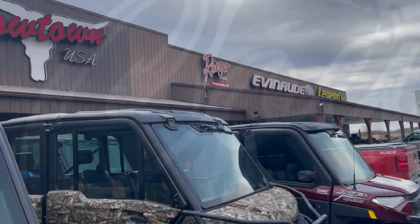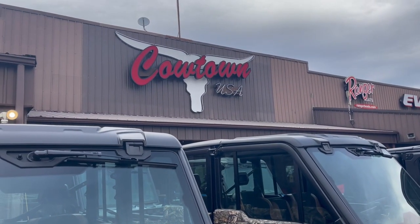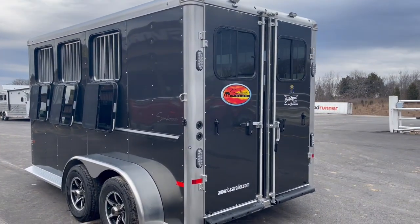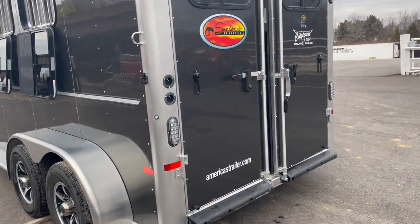Hi guys, Rick Davis from CalTown USA in Cuba, Missouri. Here with an all aluminum Sundowner three horse with drop-down feed doors.